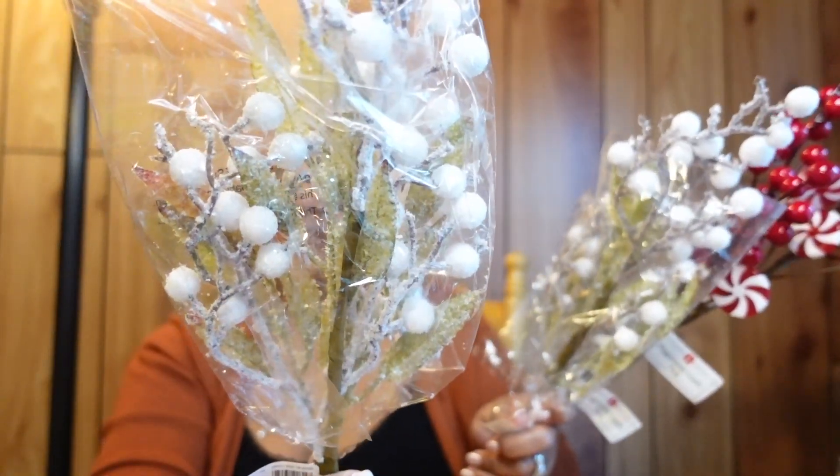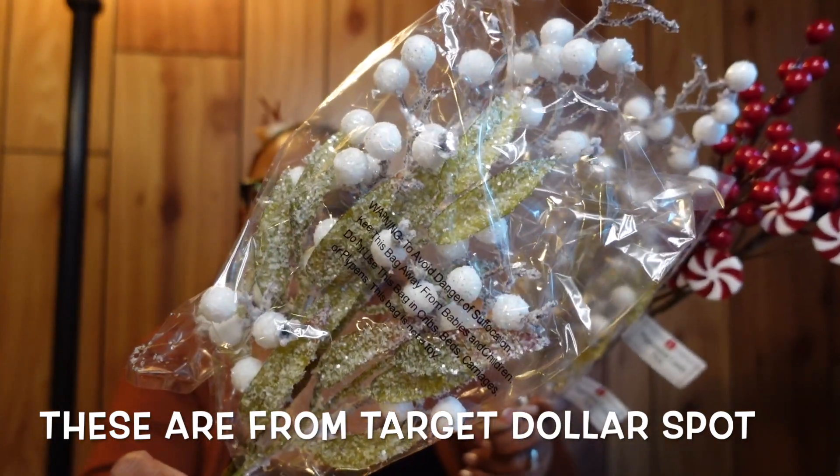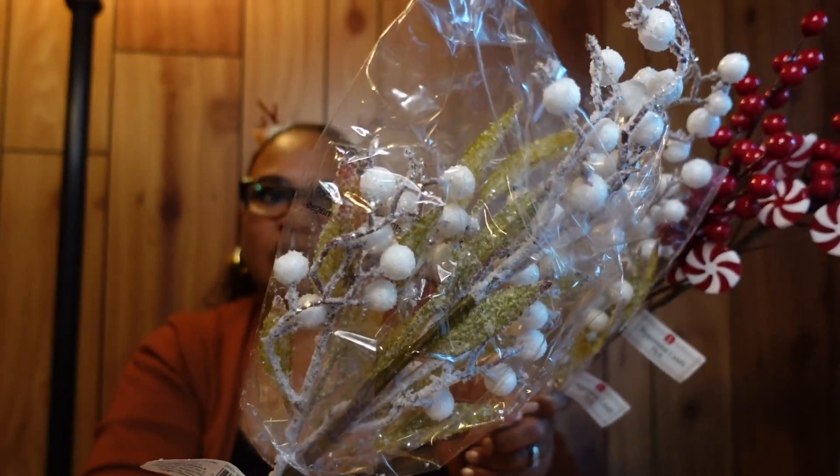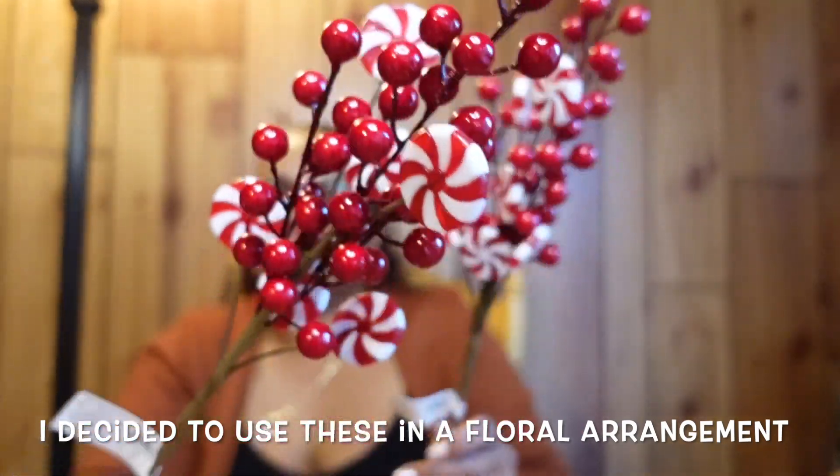I picked up some stems — I think these are from Target — white berry picks and holly berry picks to use as fillers on my tree. I also got some stems with little peppermint candies on them. I got two of those; they're also good to put at the very top of your tree as fillers.